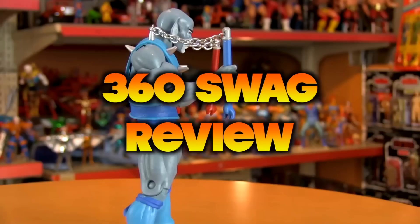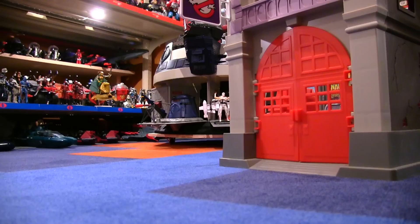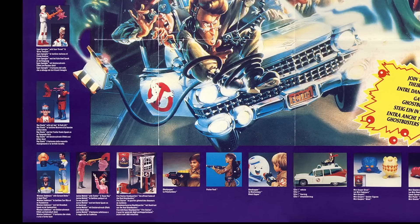It's the Real Ghostbusters Firehouse Playset! Here's a special request from a very special someone — my wife. It's for the Real Ghostbusters Firehouse by Kenner. It was released in 1987, the second year of the Real Ghostbusters toy releases.